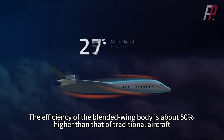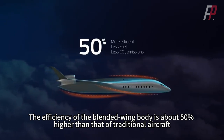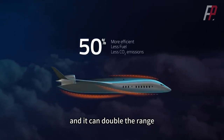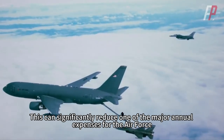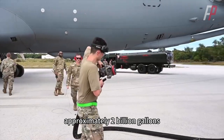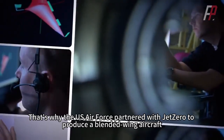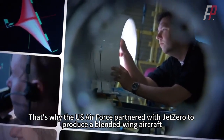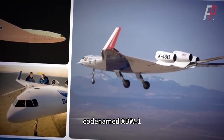The efficiency of the blended-wing body is about 50% higher than that of traditional aircraft, and it can double the range. This can significantly reduce one of the major annual expenses for the Air Force, as they consume approximately 2 billion gallons of fuel — worth billions of dollars — for their aircraft and bases. That's why the US Air Force partnered with Jet Zero to produce a blended-wing aircraft, codenamed XBW-1.